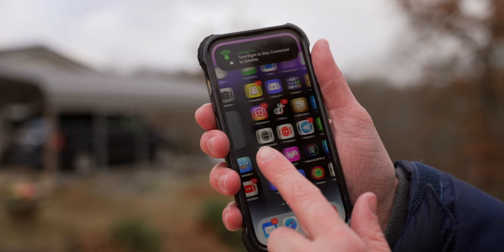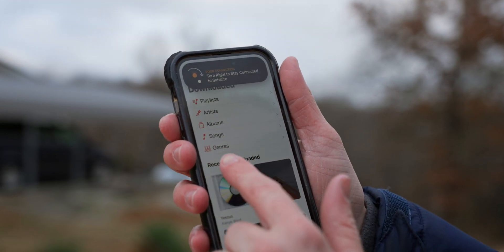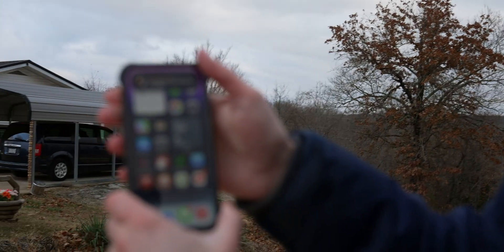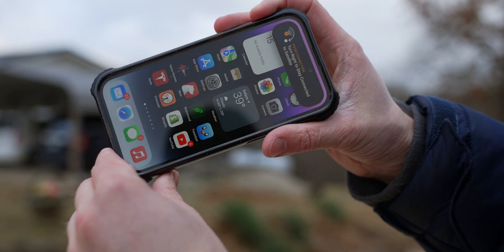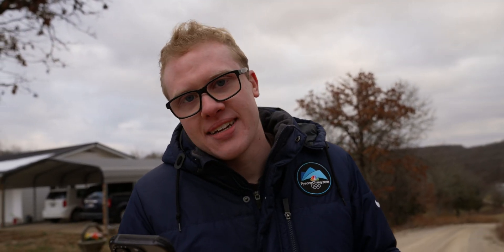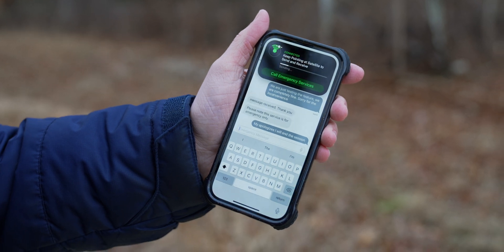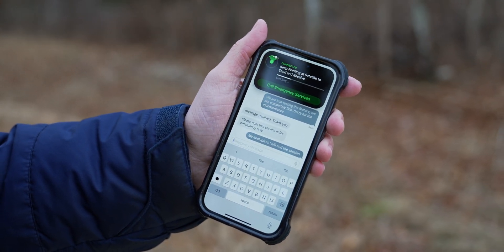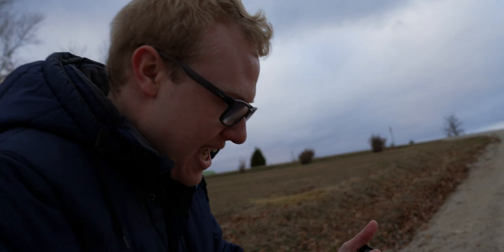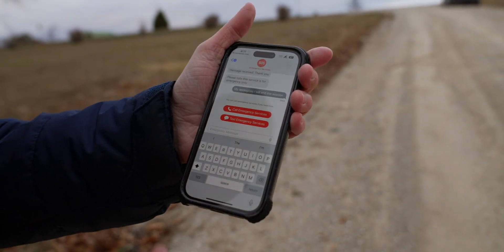Something else really interesting is that you can actually use your phone still — you can play music while connected to satellite connectivity. The interface stays as a banner that consistently appears to show you when you're connected. Right now it's only in the US and Canada, but it's expanding to places like the UK and Germany next month, and slowly going globally. They noted this is for emergency only because they don't want people wasting the resources — satellites can get taxed. Let's end the session. It says: are you sure you want to end this session? You'll be disconnected from emergency services. And we're out. But you can see we still don't have cell service.